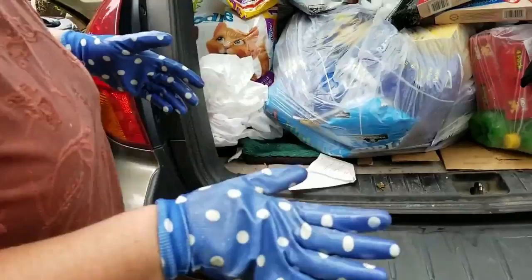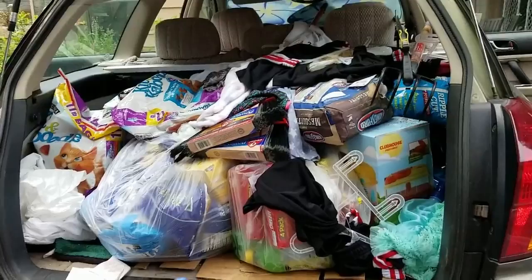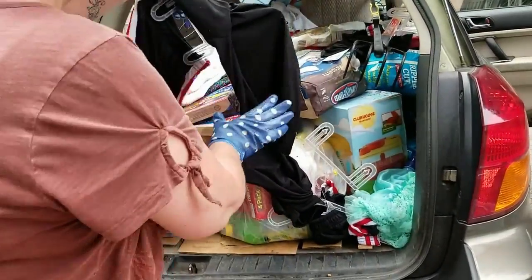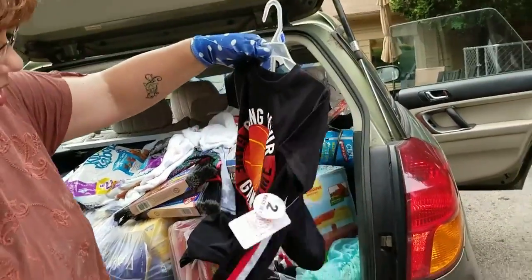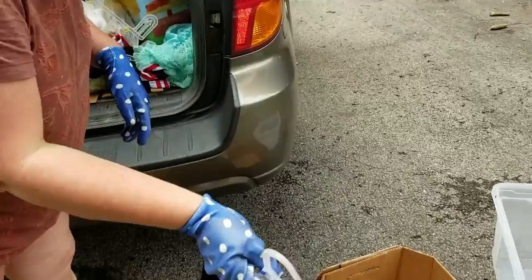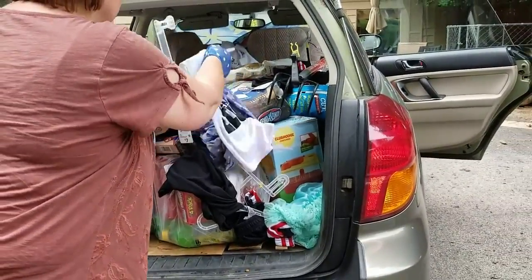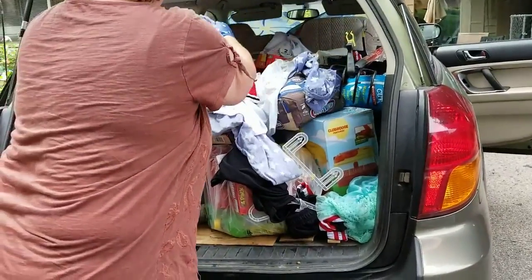We're just going to pull everything out of here and let you see it as we go. The reason I didn't have gloves on before is because my gloves were buried and my bags were buried, so we just threw everything in. Now we'll try to sort it as we go. We've got lots of little clothes — this is a whole outfit still with tags on it. You'll have to wash it because it rained and things were actually at the bottom of that dumpster in the rain, so there's going to be a lot of clothes that just need to be washed before we donate them — probably to the same women's shelter.